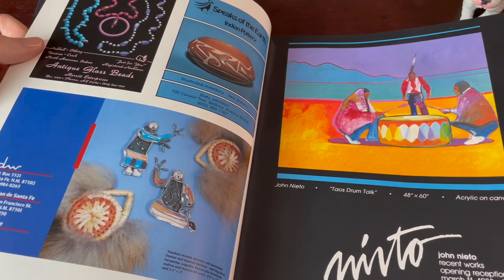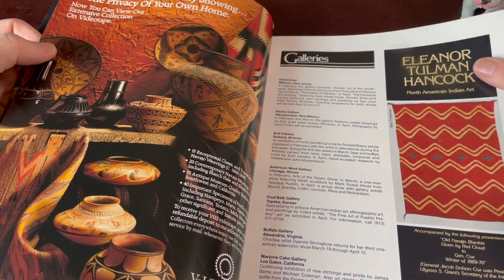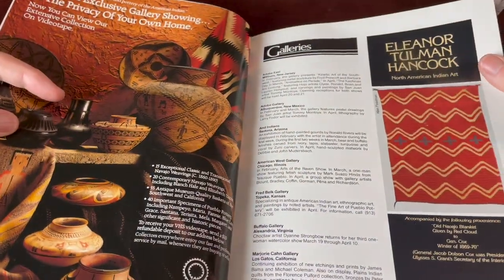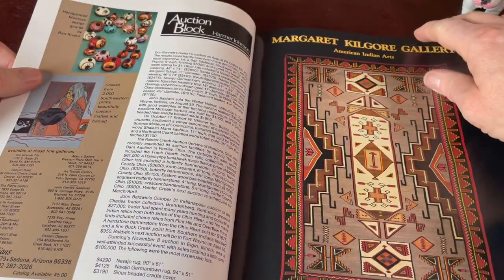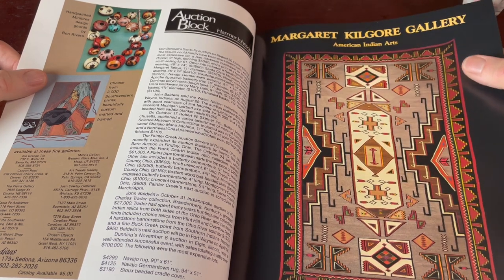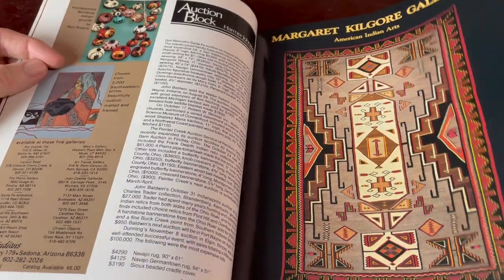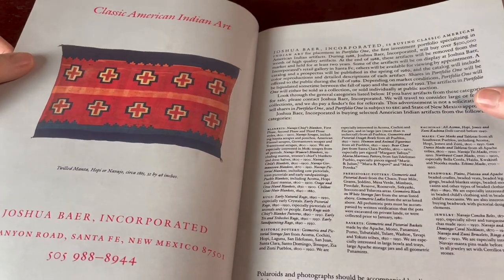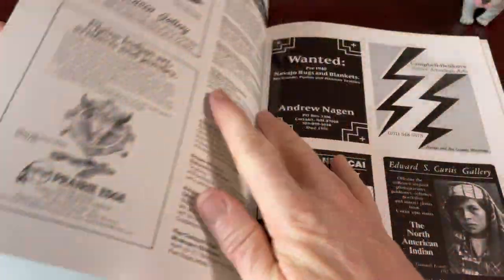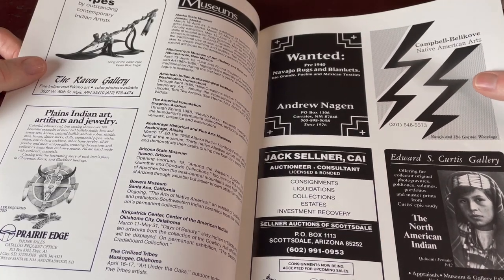Taos Drum Talk. More galleries. So this one says it's a Teec Nos Pos blanket — not sure on the pronunciation. I was kind of thinking all these galleries and art houses would be in the southwest like Santa Fe, but looking through here they're all over the country — Minnesota, New Mexico — which of course makes sense since there are Native Americans all over the country.